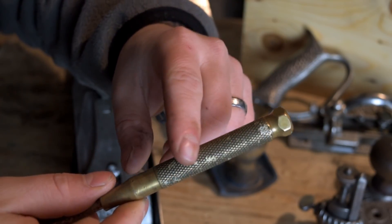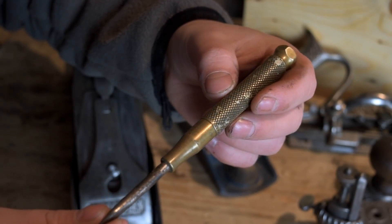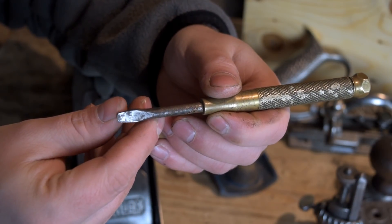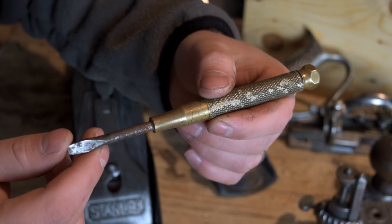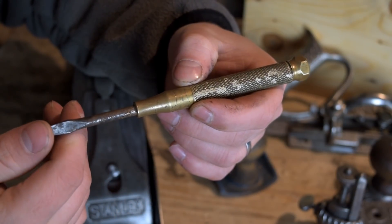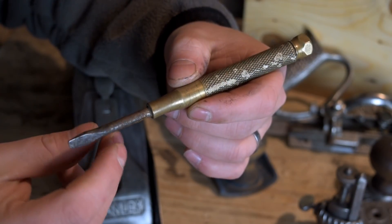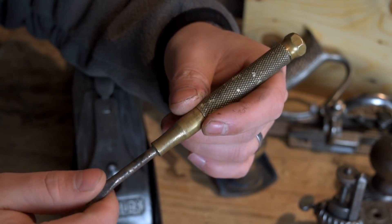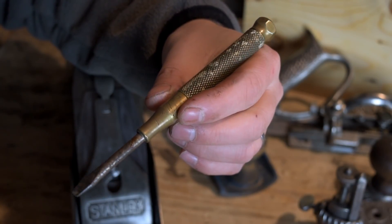I'll throw it on the wire wheel here and we'll watch this just come alive. I just love cleaning brass because it's such a rewarding experience. I'm going to square off the top of this too — it's gotten a little bit rounded. Gary tells me that his father was helping some family friends do some work renovating an old house and they found this tucked inside the joists in the wall, tucked in behind the wallboard. So that's really cool, and it was really nice of him to send this along.